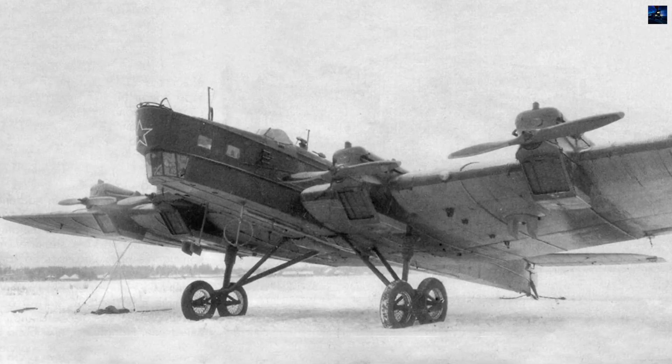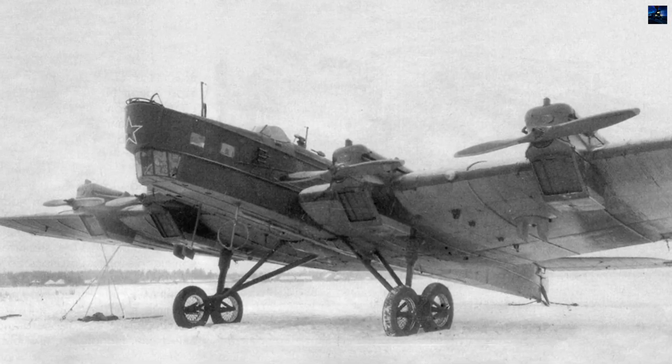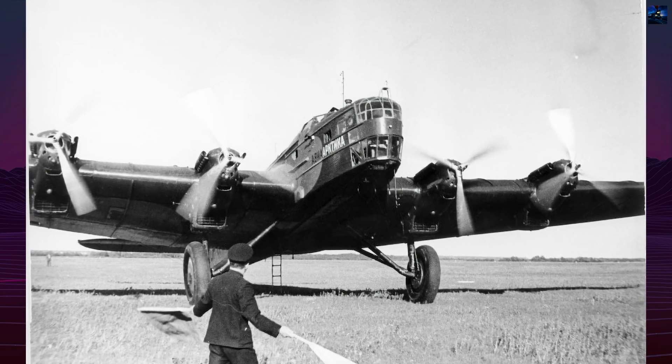The Tupolev TB-3, known in design records as ANT-6, was the first mass-produced four-engine heavy bomber built entirely of metal in the Soviet Union.